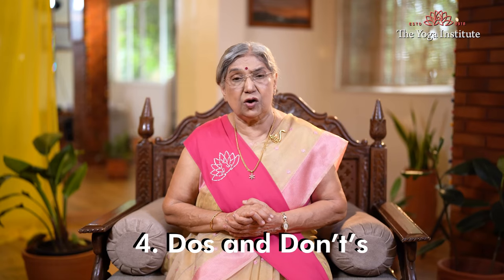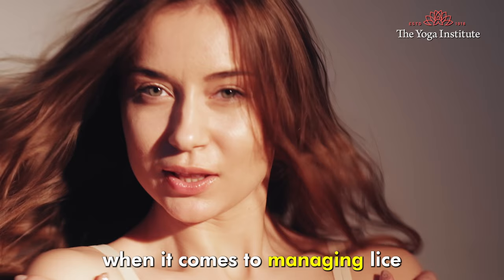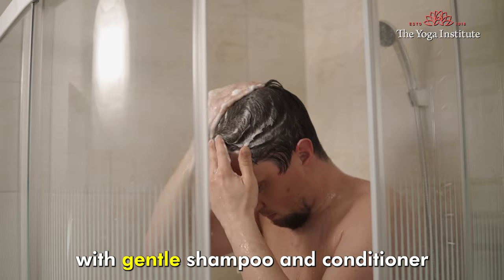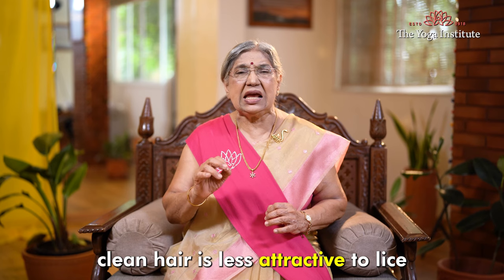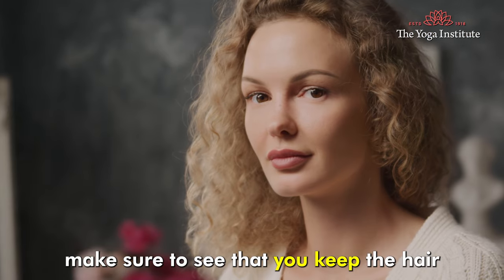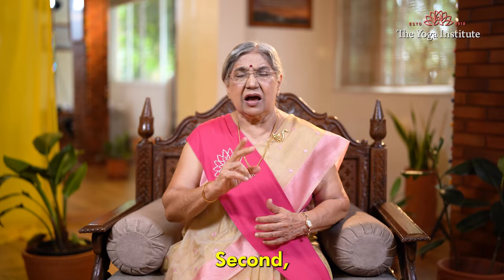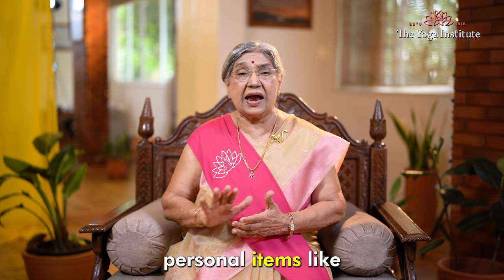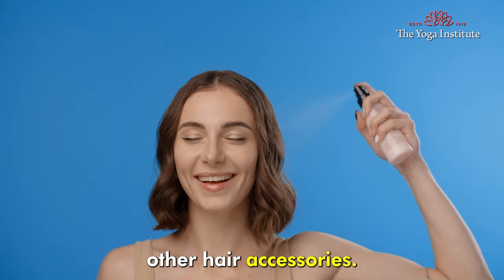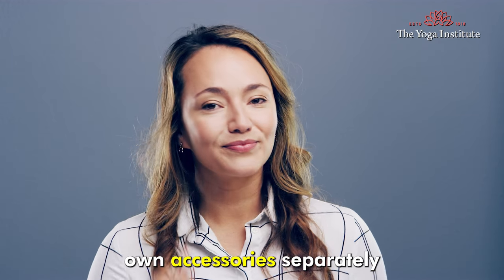4. Do's and Don'ts. Let's see some important do's and don'ts when it comes to managing lice. 1. Regularly wash your hair with a gentle shampoo and conditioner. Clean hair is less attractive to lice, so make sure to keep the hair totally clean. 2. Avoid sharing personal items like brushes, combs, or other hair accessories. It's best to have your own accessories separately.